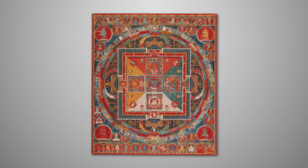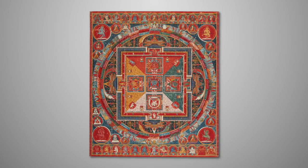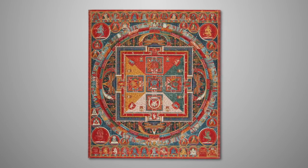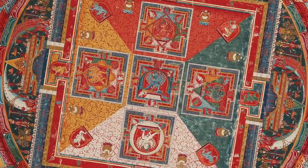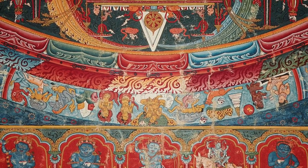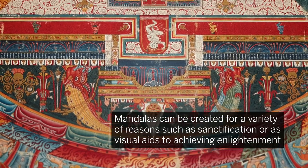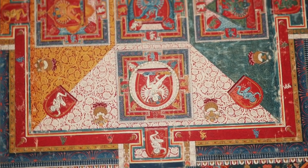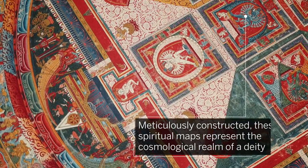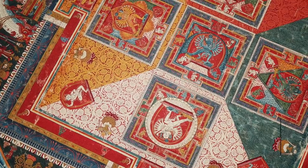Intricately painted and centuries old, this tanka depicting a Havadra mandala remains one of the finest examples of early Tibetan art and an important icon of 14th century Buddhism. In tantric Buddhism, mandalas can be created for a variety of reasons, such as sanctification or as visual aids to achieving enlightenment. Meticulously constructed, these spiritual maps represent the cosmological realm of a deity.